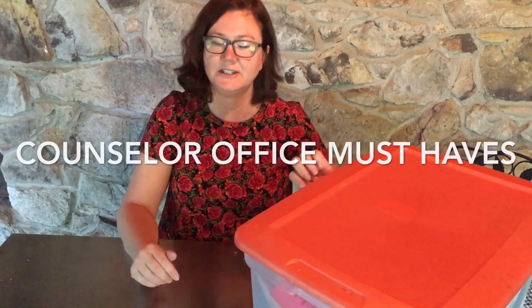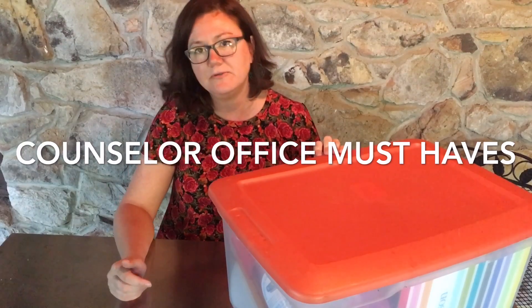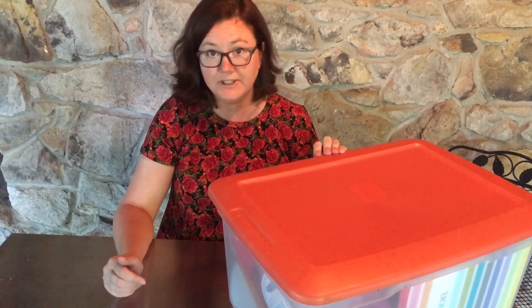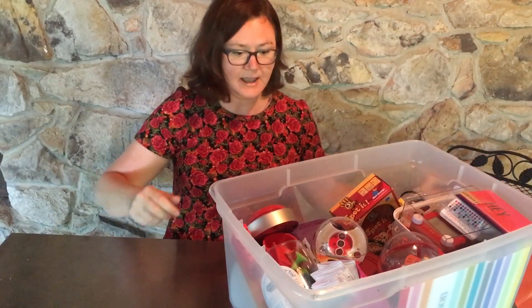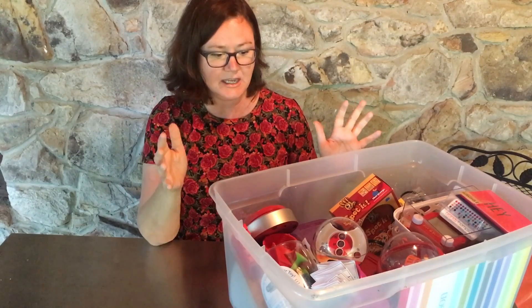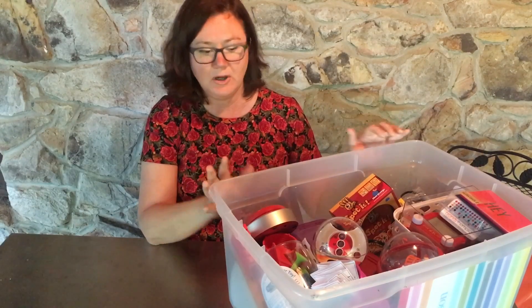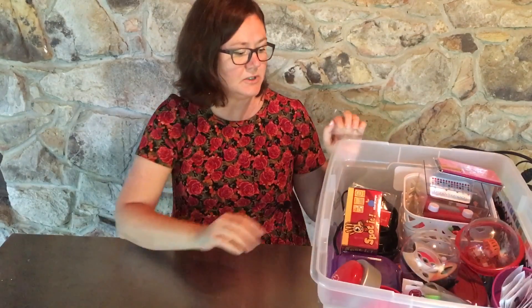I'm the Counseling Teacher and today I'm going to show you some things that I consider very important for a school counselor's office that I have from packing up from last year. I went ahead and put all the things that are real important to me and vital to my office in here and I want to share those with you.